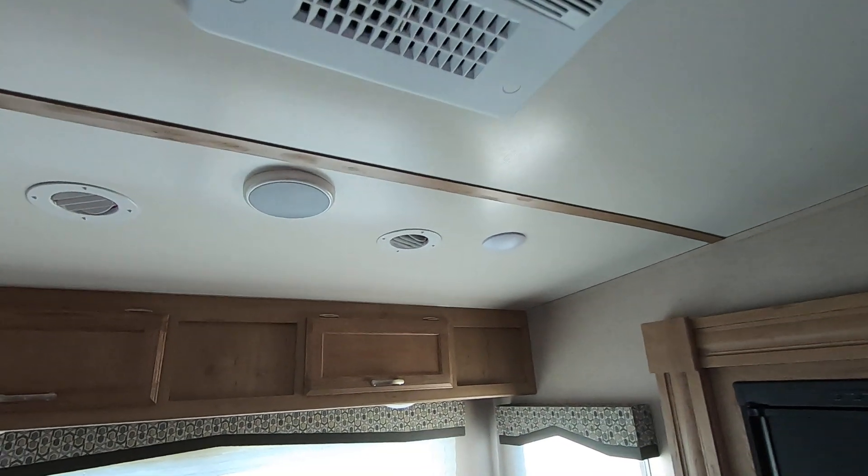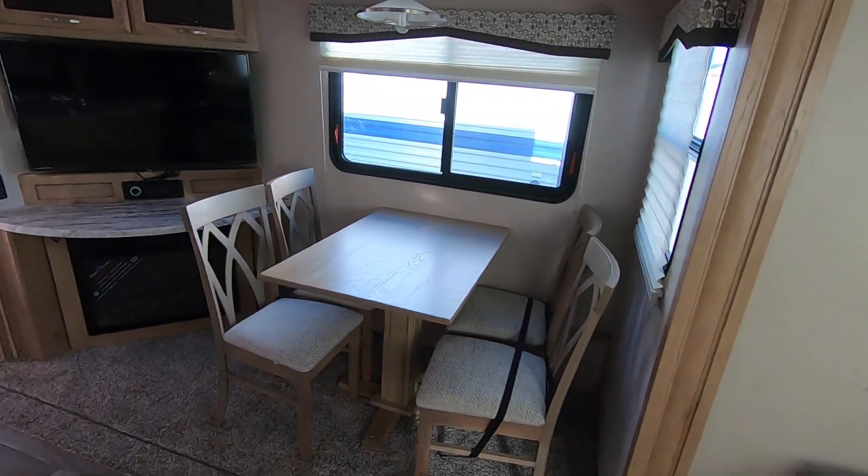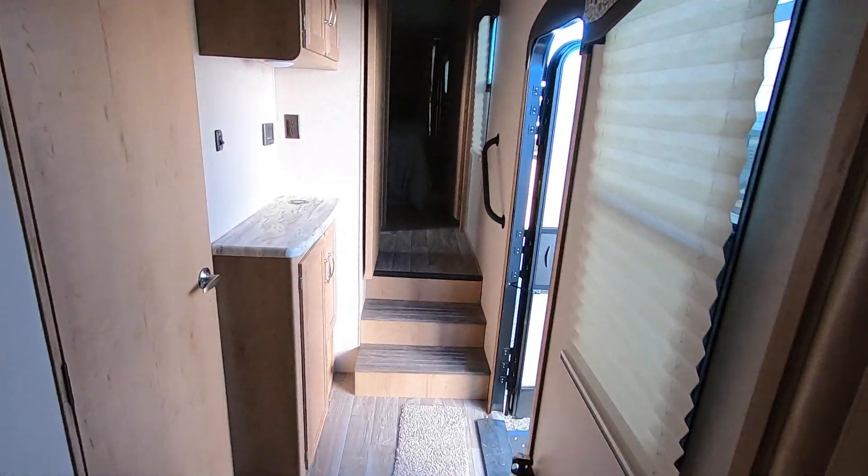It does have ducted AC — two units — and with the upgraded construction and insulation it'll keep you plenty warm and plenty cool during the summer.